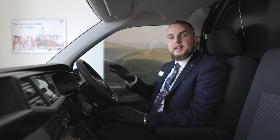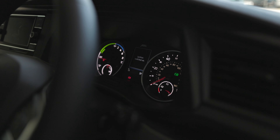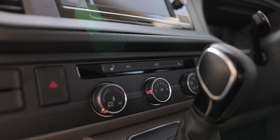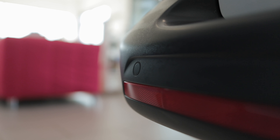Inside the electric transporter, the key difference is the new electric-specific dashboard. Things like heated front seats, air conditioning, and also rear parking sensors, which are all now standard features.